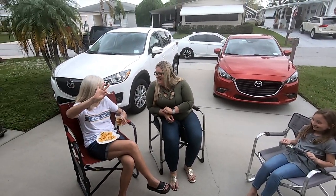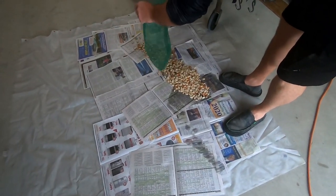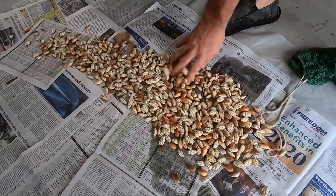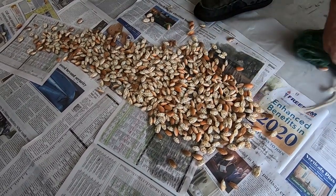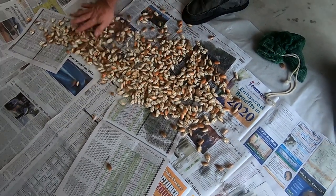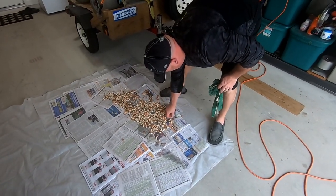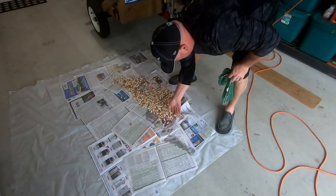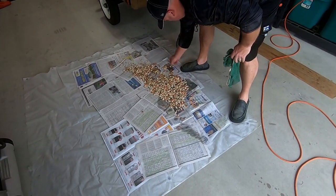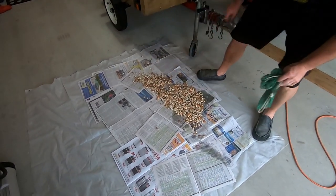We dump them on the newspaper and you can see they've got a nice pink to them. Let them drain, let them cool off, then we bag them. Otherwise you get too much condensation, and Chris says if we bring the bags to the beach without doing this you're gonna end up with big chunks of ice and won't be able to separate them. As Chris would say, they're gonna be just like M&Ms when we pull them out of the bag.